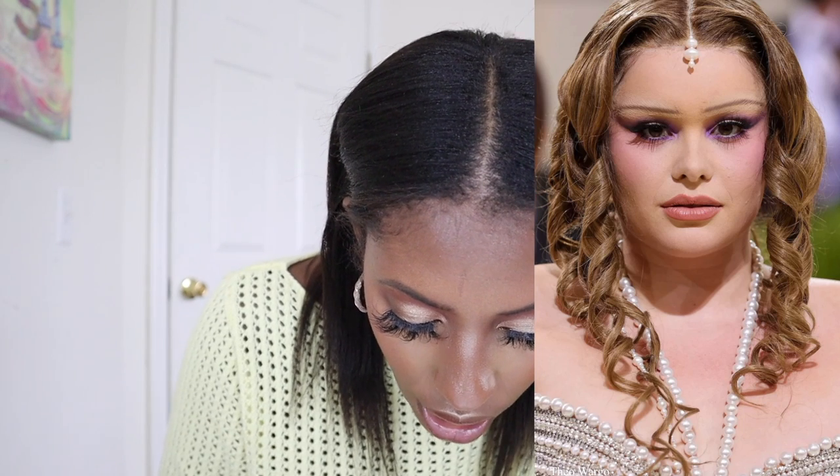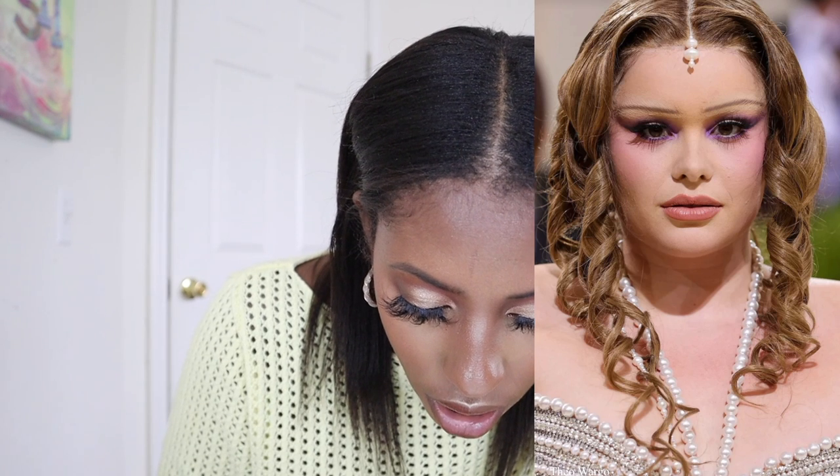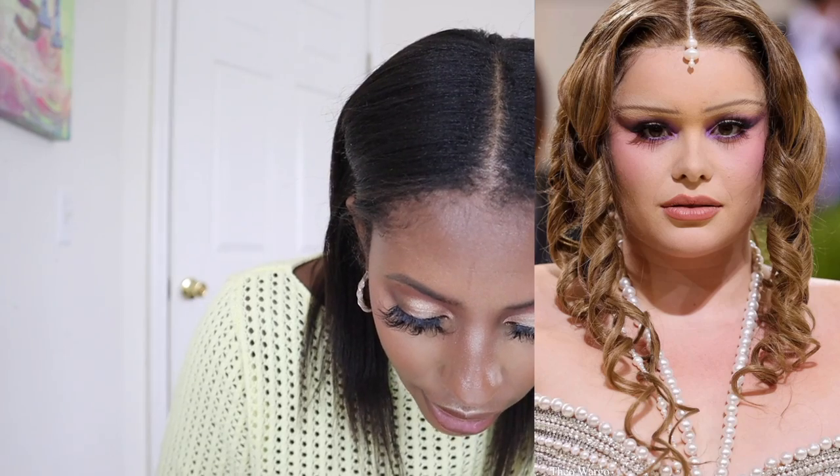This person used Byrito stuff on her face. For her hair they used a lot of Amica hair products. Her hairstylist is Malcolm Marquez and her makeup artist is Callie Kennedy.